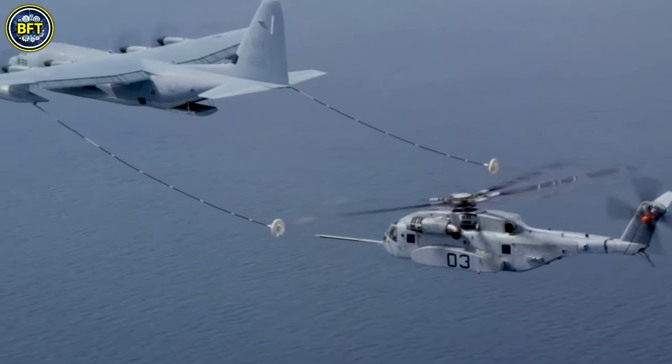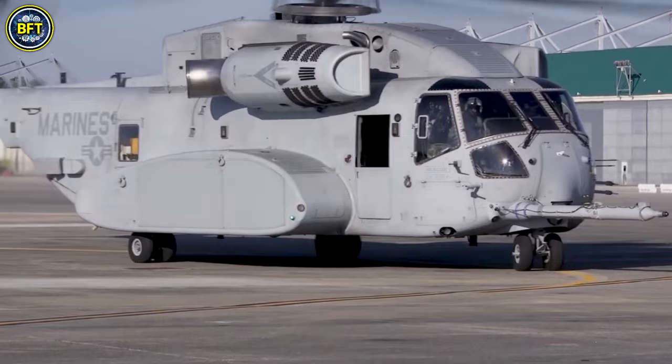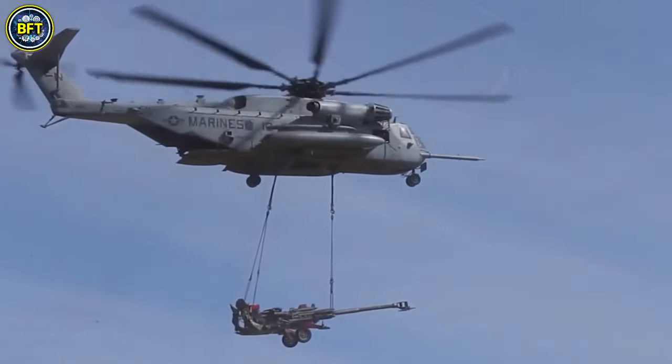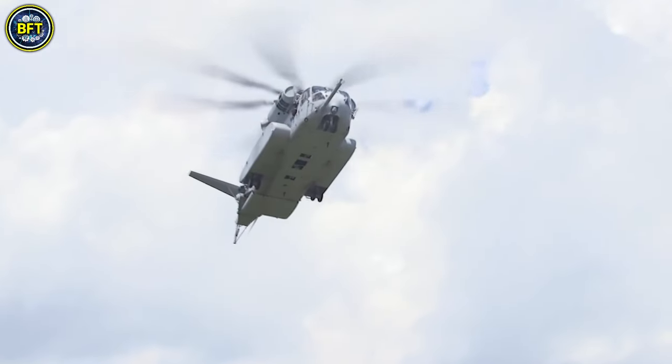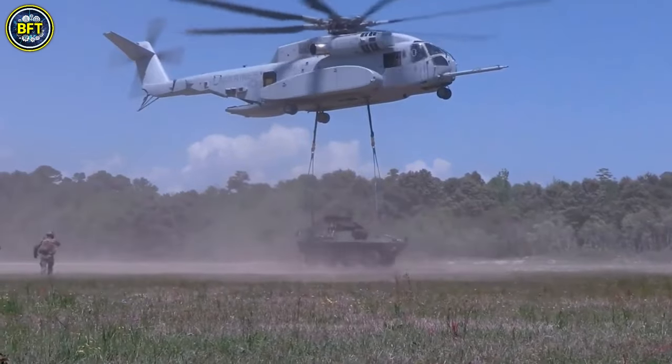The United States Marine Corps has committed to acquiring 200 units, with a total investment of around $25 billion. The King Stallion underwent ground test vehicle testing starting in April 2014 and made its maiden flight on October 27, 2015.